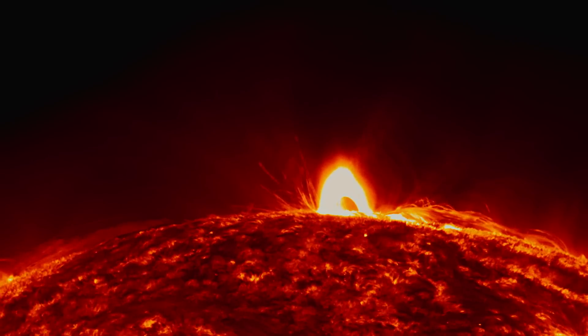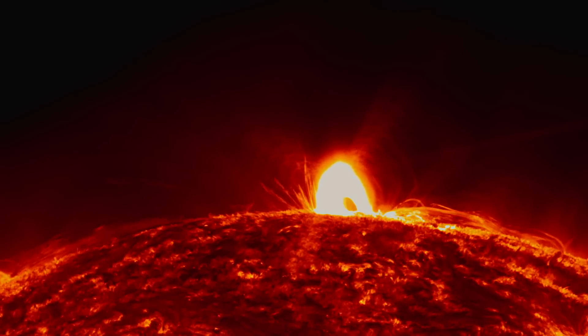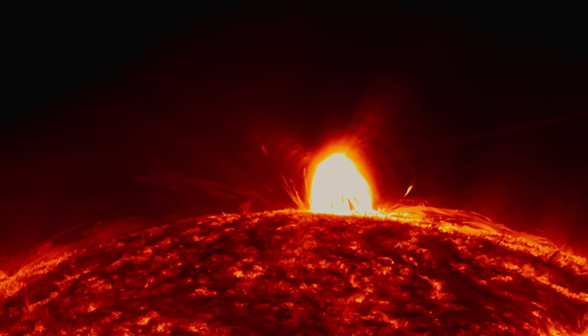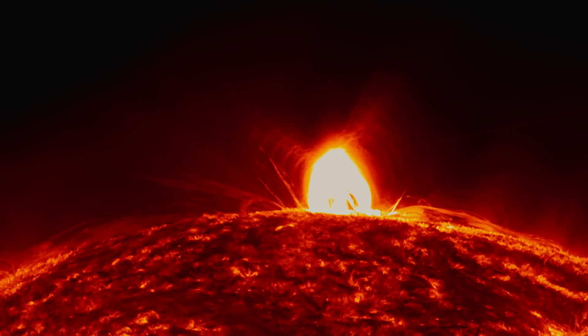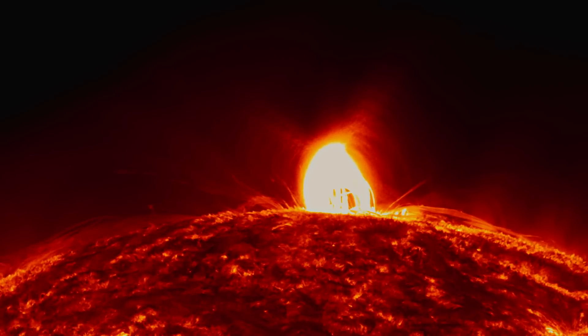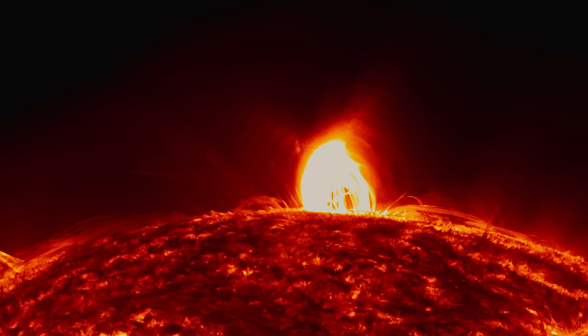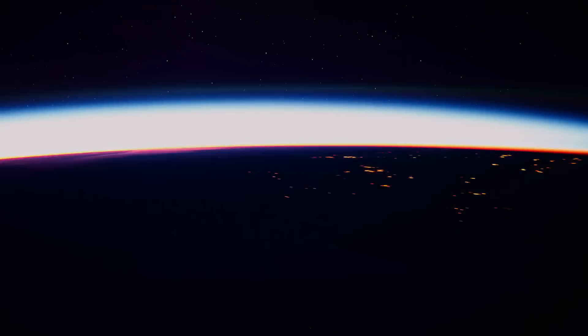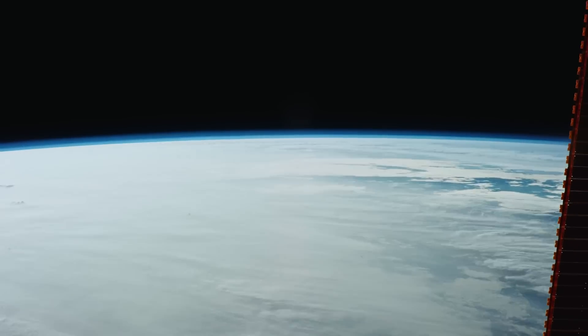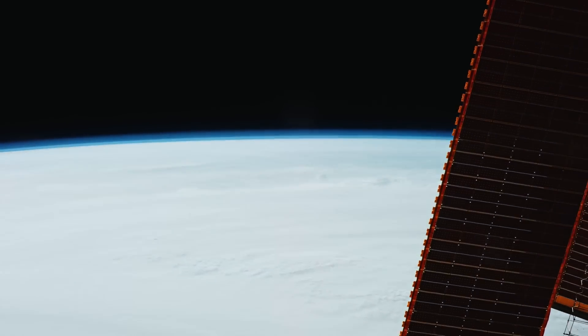The Sun — a natural, environmentally friendly, and almost inexhaustible source of energy. The total of all the solar radiation that reaches the Earth is thousands of times more than all of the energy we are currently consuming. The question is how to take advantage of it.